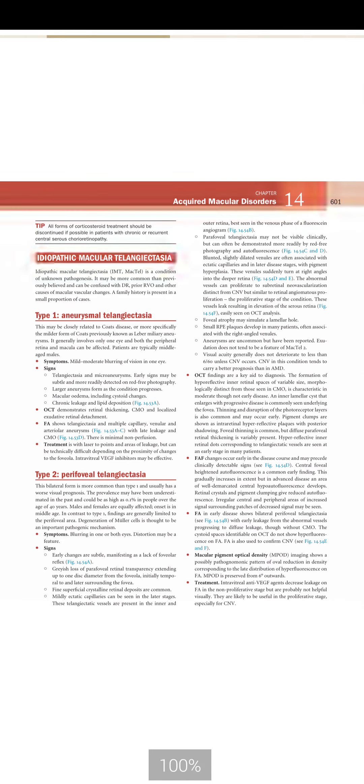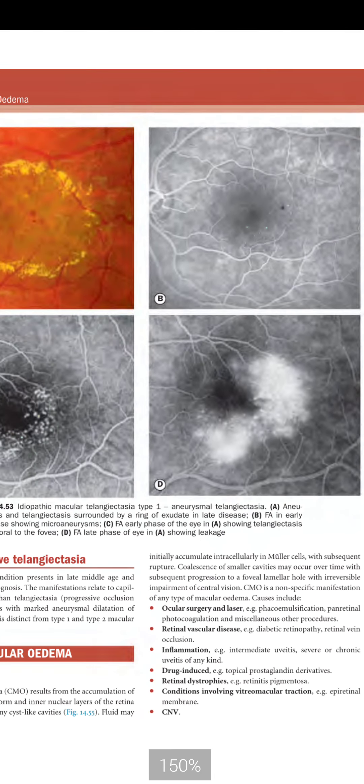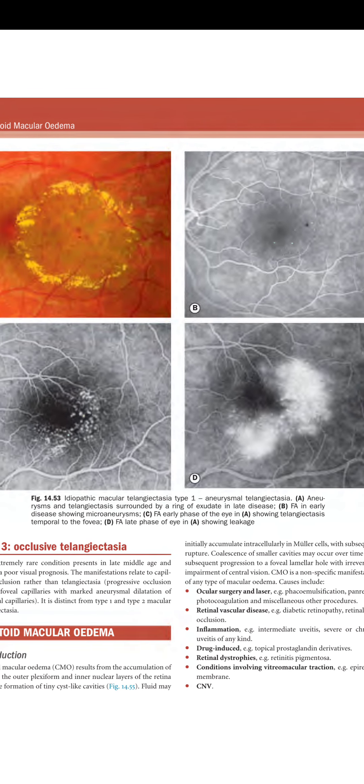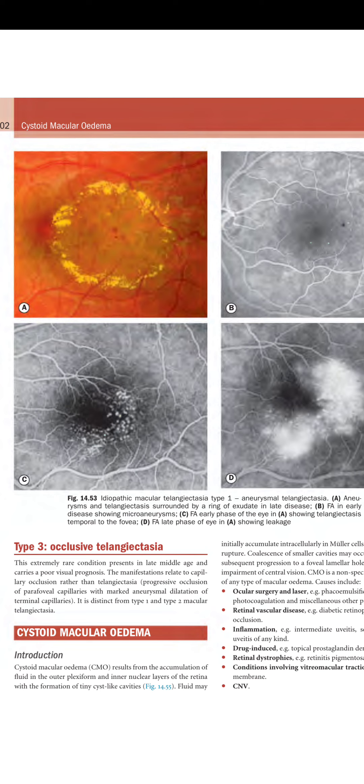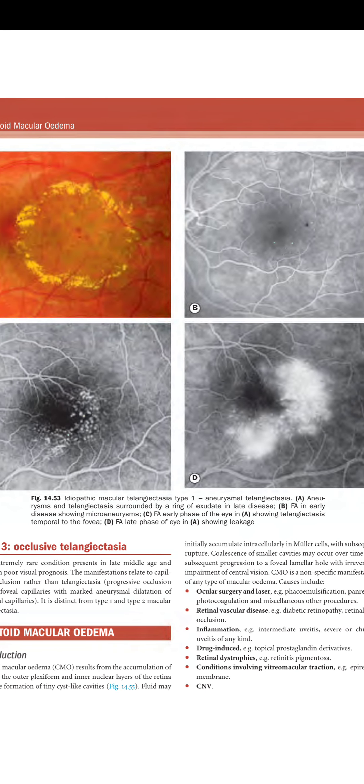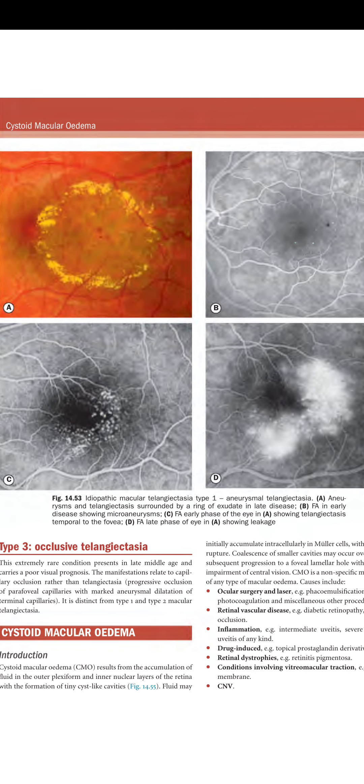Figure 14.53 shows idiopathic macular telangiectasia type 1: A shows aneurysm and telangiectasia surrounded by a ring of exudate in late disease. B shows FA in early disease with microaneurysms. C shows early-phase FA with telangiectasia temporal to the fovea. D shows late-phase FA of the same eye demonstrating leakage.